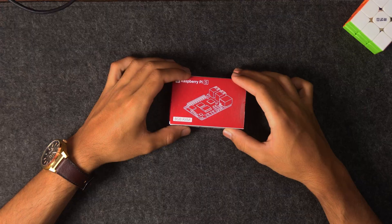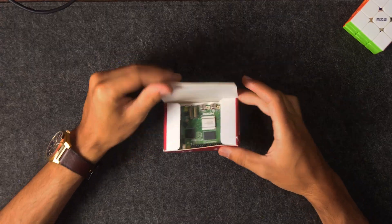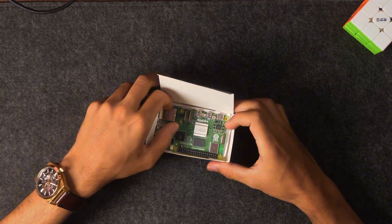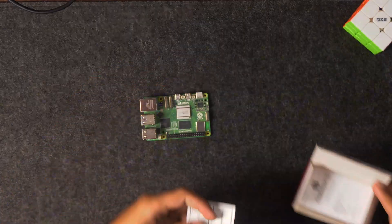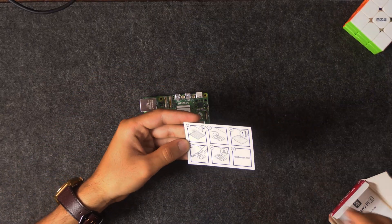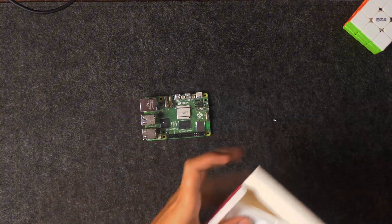Alright, let's dive into the setup. I've got this Raspberry Pi 5 here, and in the box it's pretty straightforward — just the Raspberry Pi 5 board. Let's take it out. This card shows the setup process, which we won't need. And there's the user manual, which we can put aside for now.